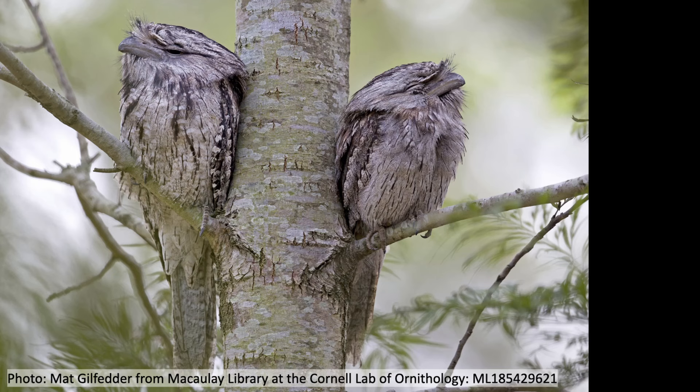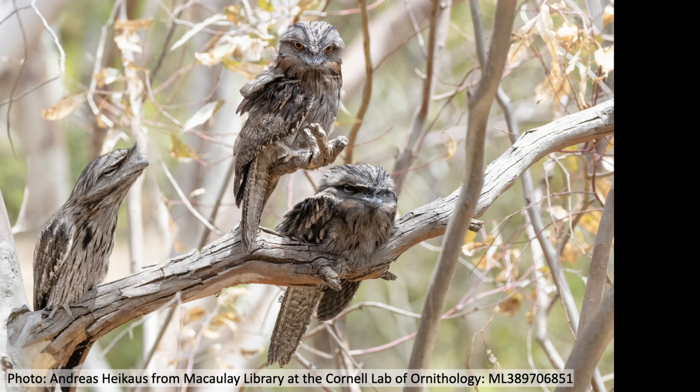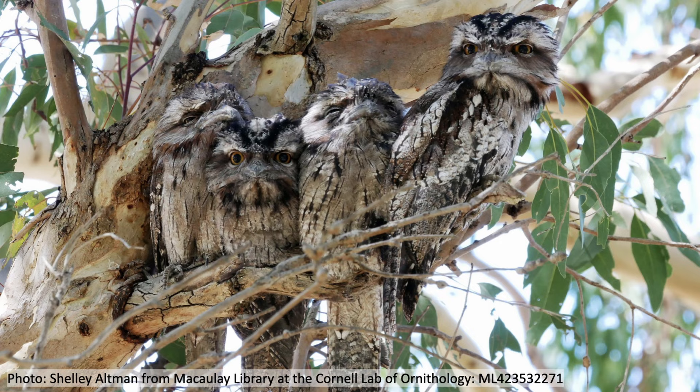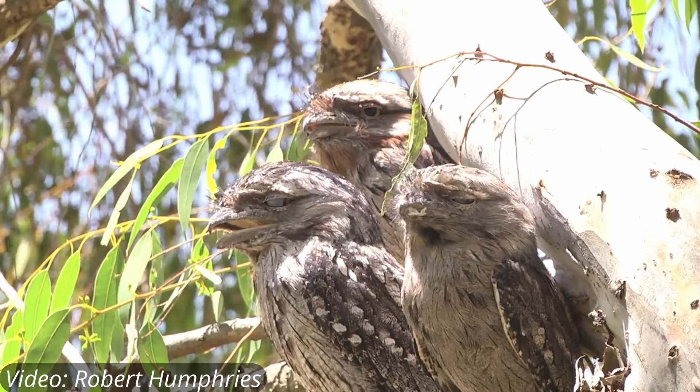Tawny frogmouths are monogamous, forming partnerships for life, and they don't migrate. A breeding pair will stay together in the same area for up to about 10 years. They work together to incubate their eggs and feed their young, and a tawny frogmouth family is fairly social — they'll often be observed sitting together, helping each other with grooming, and hanging out as a group.